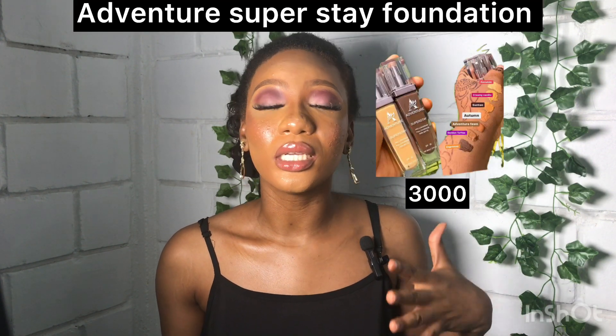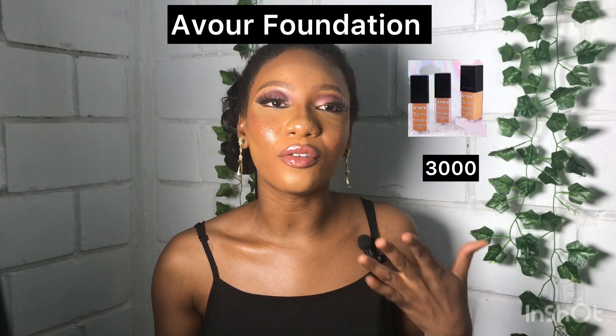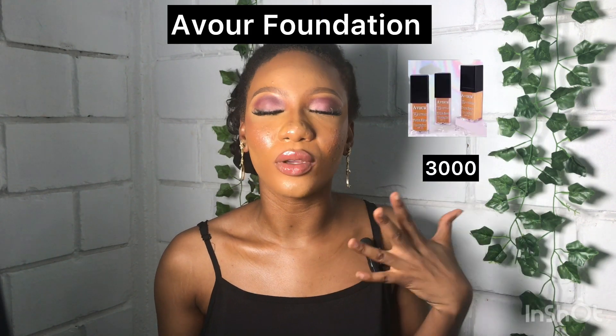I'm also recommending the Adventure Foundation — it is good for the skin, matte, absorbs easily, and this is what I use on my face right now. It costs 3,000 naira only. I'm also recommending the Blossom Baby Skin Foundation at 2,000 naira only — very affordable. I'll also be recommending another foundation that is very good and costs 3,000 naira only.